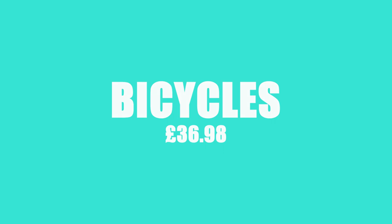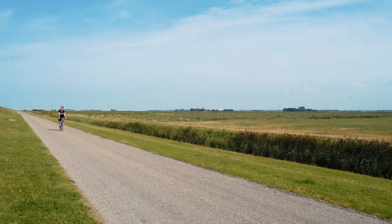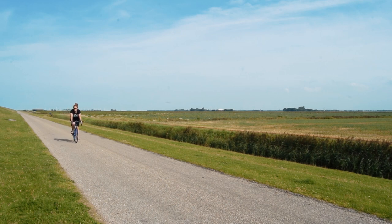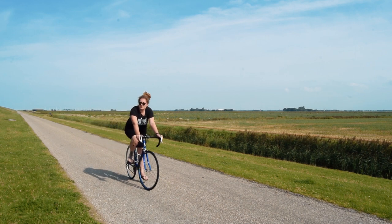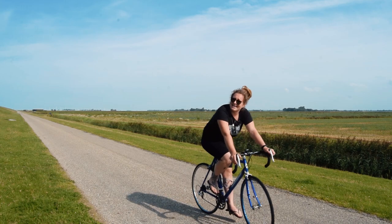The bike maintenance cost us £36.98. My chain snapped in the Outer Hebrides and we needed the tool to fix the chain as well. We should have given the bikes a little bit more TLC before we left the UK, but keeping the bikes on the road is pretty important because it saves us money in the long term.